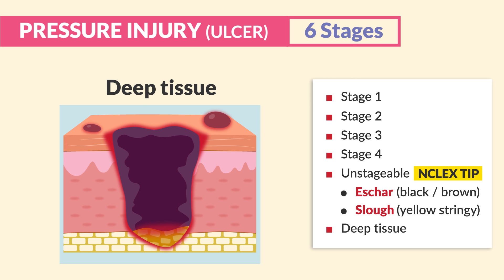The last stage is deep tissue, which presents as dark purple and will sometimes come open. The fatty tissue is injured below the skin. It is not typically tested, but be familiar with it.